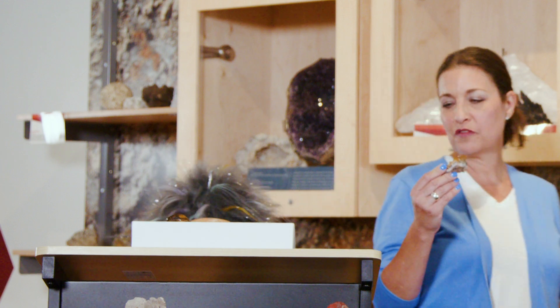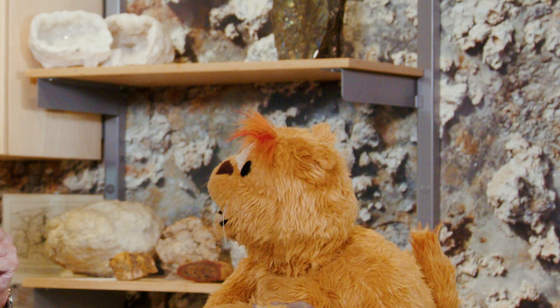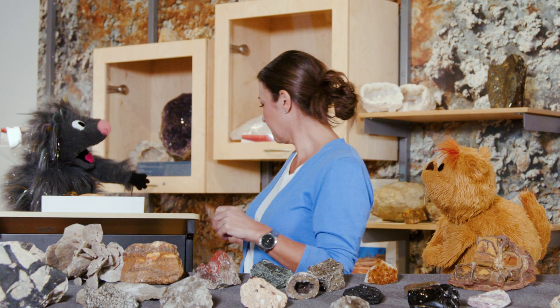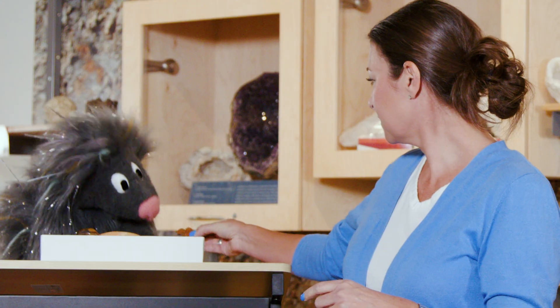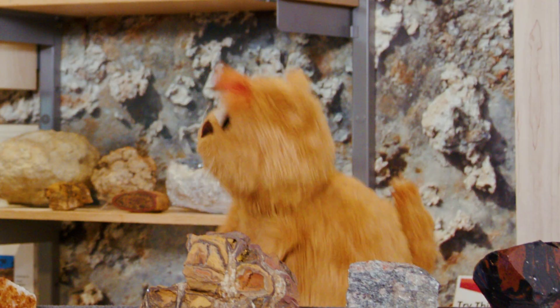I think I found the perfect rock for the prize. That's a really pretty rock, Miss Mandy. Yeah, it's for Kiki. That is the perfect igneous rock. Thank you so much. You're welcome.